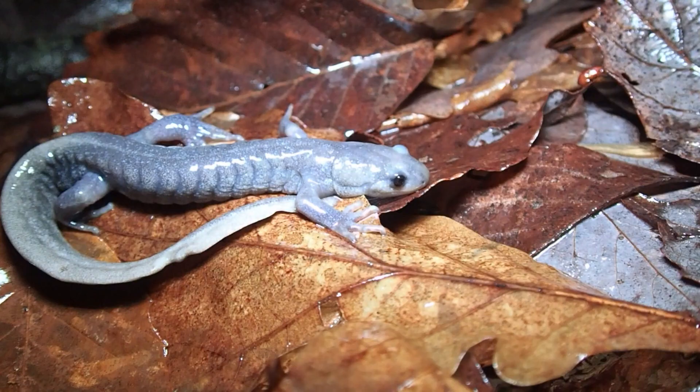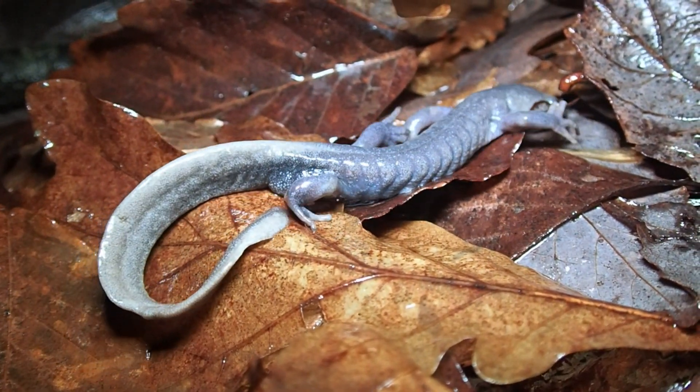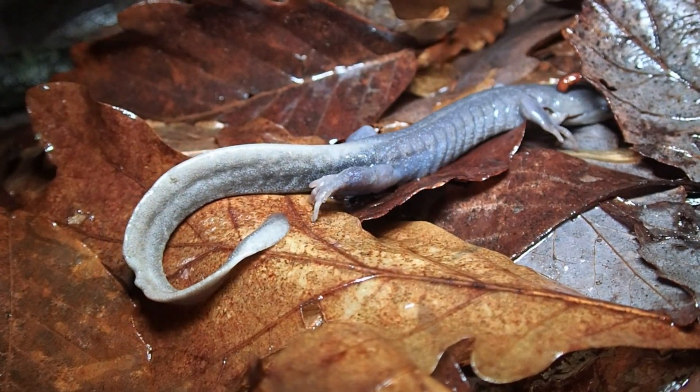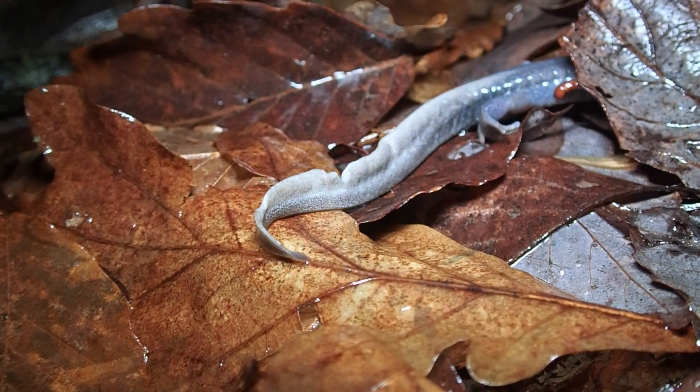January is a bit early for most amphibians, but a few take advantage of the opportunity and can even be considered true winter breeders. Mild winter days followed by showers at dusk trigger the Jefferson salamanders to migrate from their forest burrows to their breeding ponds, often the ones where they grew up themselves as larvae.